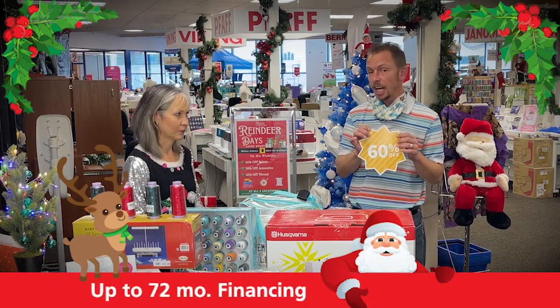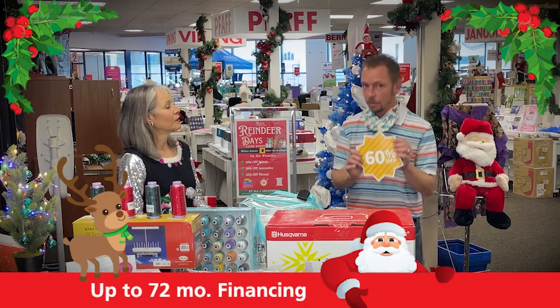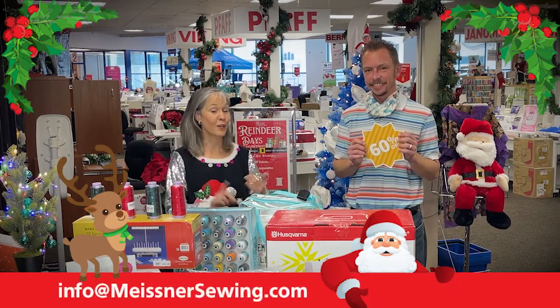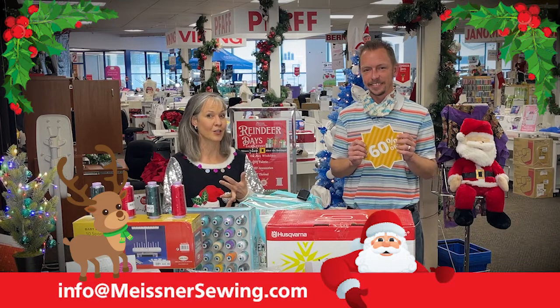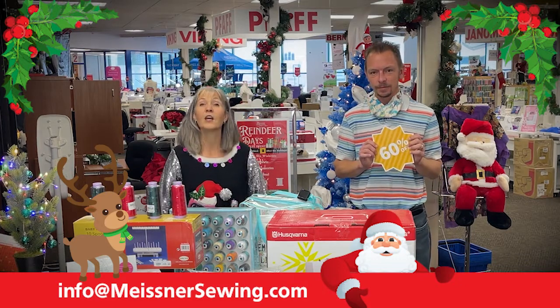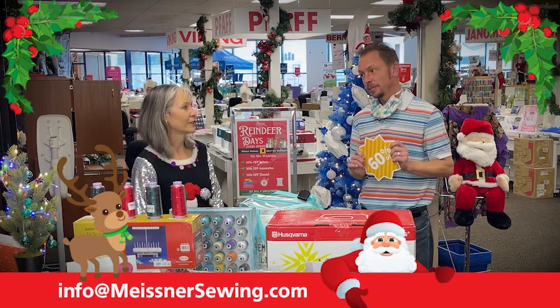From our manufacturers, we have up to 72-month interest-free financing, so it's a great time to finance a machine as well. To recap: 25% off storewide, 30% off accessories and thread, 35% off fabric, up to 60% off select machine models, and up to 72-month financing.